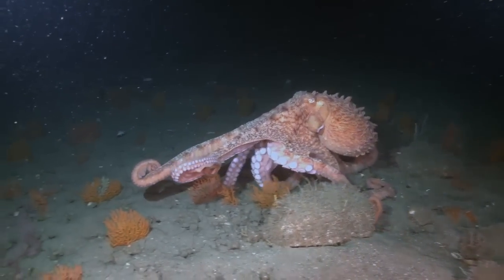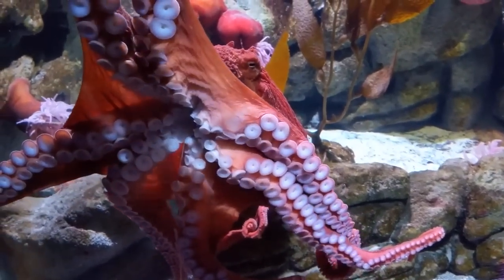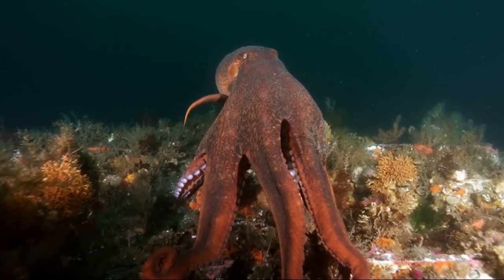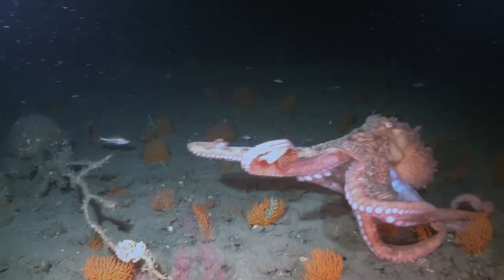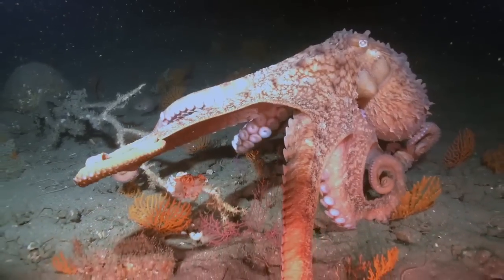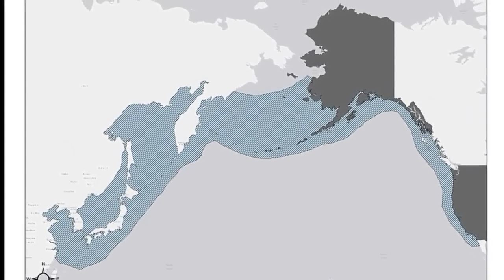The giant Pacific octopus is the largest known octopus species. These creatures typically reach about 16 feet across, although the largest recorded specimen had an extraordinary arm span of 30 feet across. These cephalopods are solitary bottom dwellers found in the cold, oxygen-rich waters of the temperate Pacific coast from southern California to Alaska and across to Japan.